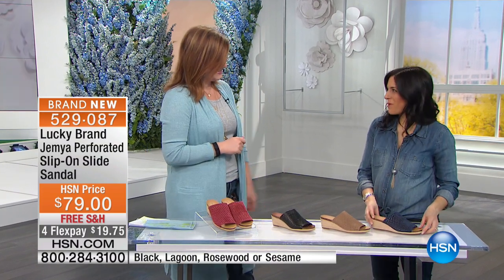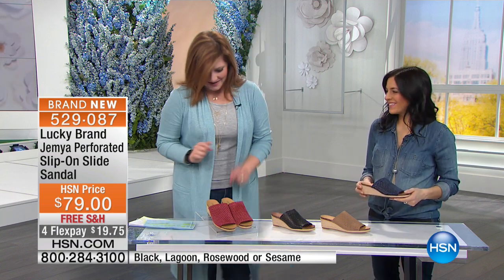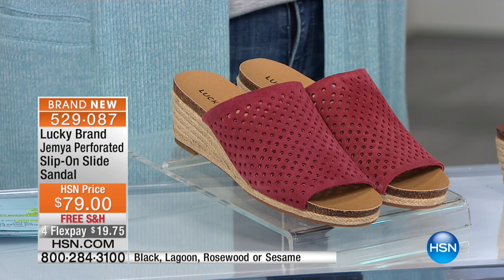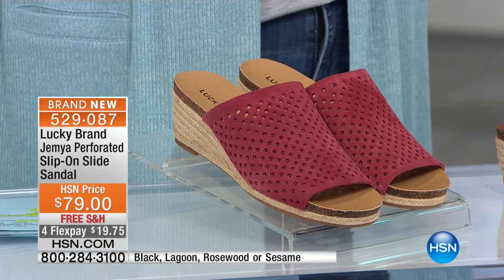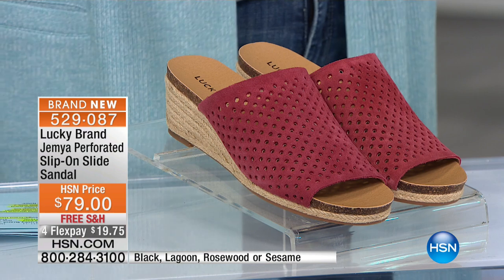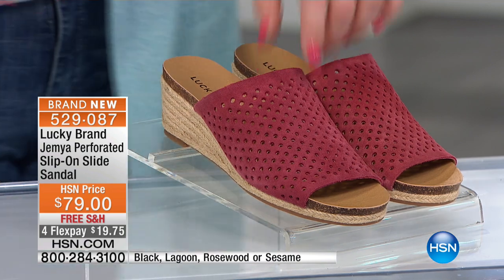Let's move into another brand new style. You've been waiting for the Gemma — my feet have never been happier. They're really, really cozy. This is the Gemma, the perforated slide. This is quintessentially the perfect sandal for spring and summer. It is our slip-on slide sandal, and it's $79 — an attainable price point whether you're new to Lucky Brand or a longtime fan.